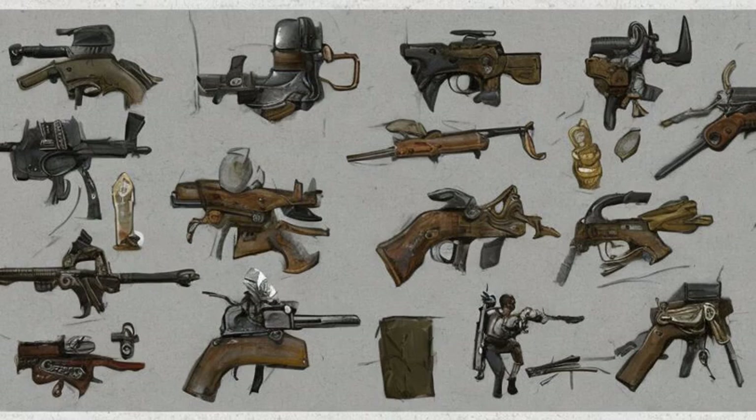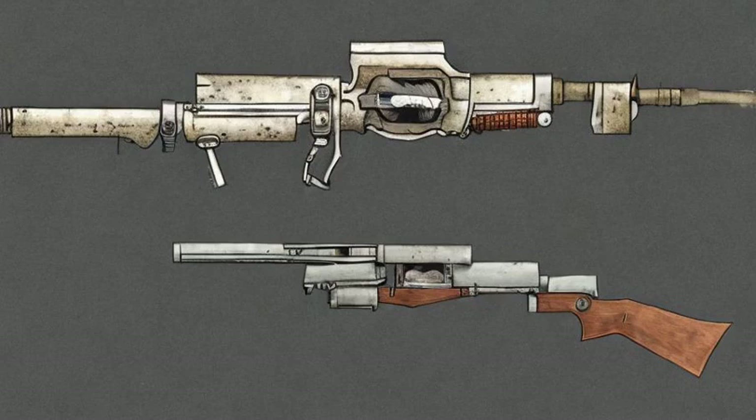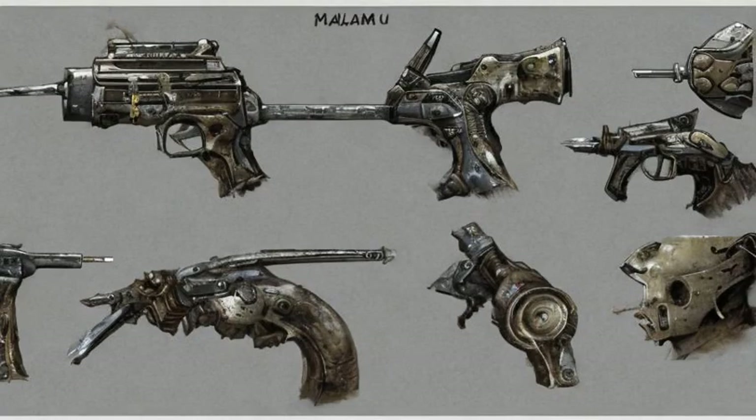Paulson's revolver, a scoped .44 magnum, found on Paulson's corpse should he die during the events that take place on Mothership Zeta.